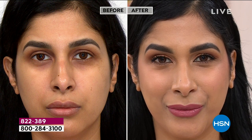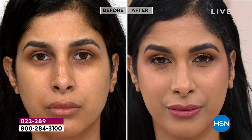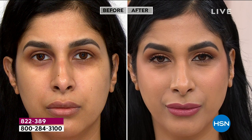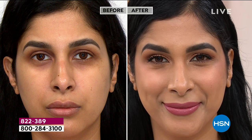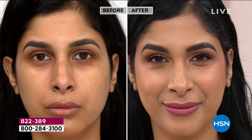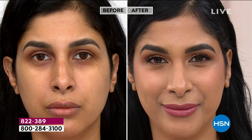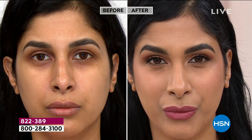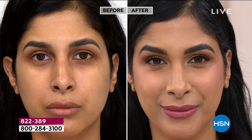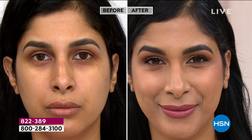Nadia is in shade tan. What's so important to point out is how natural this looks — we want coverage, we have things we want to cover, but nobody wants someone to look at you and say 'oh, your makeup looks great.' We want our friends and family to say 'wow, your skin just looks incredible, you look so healthy.' That's what you're seeing here with Nadia.